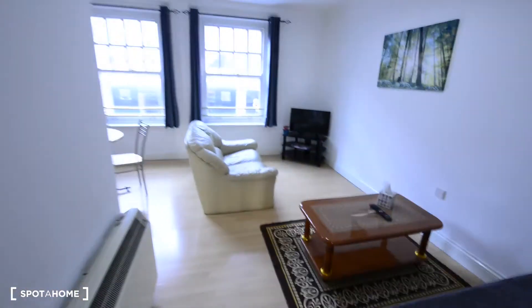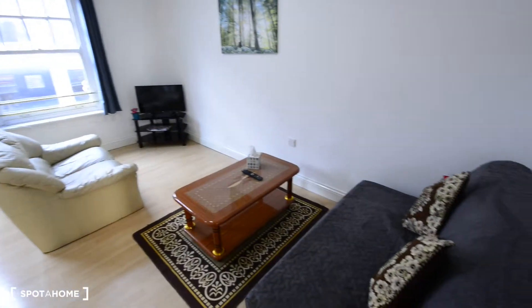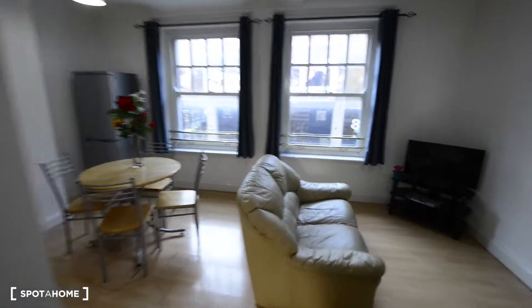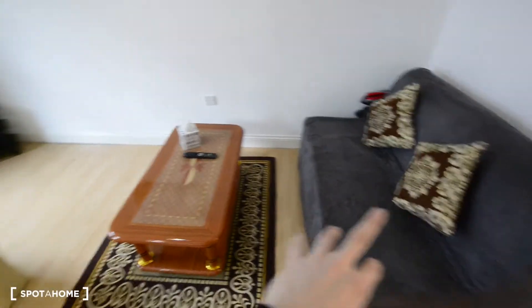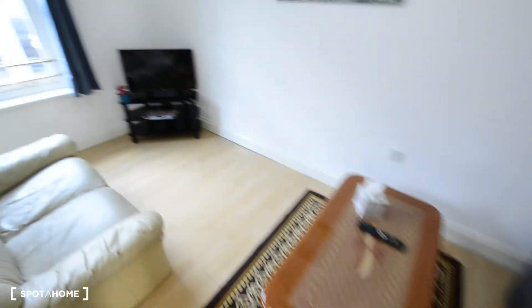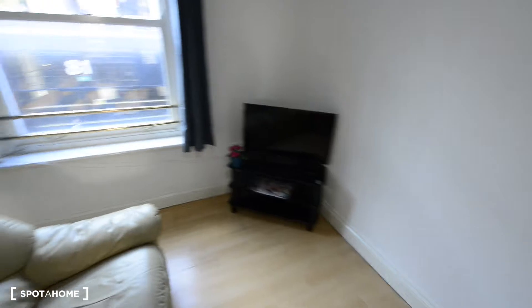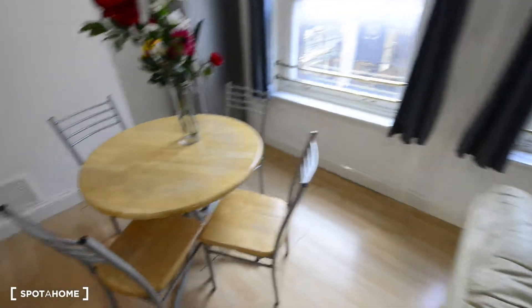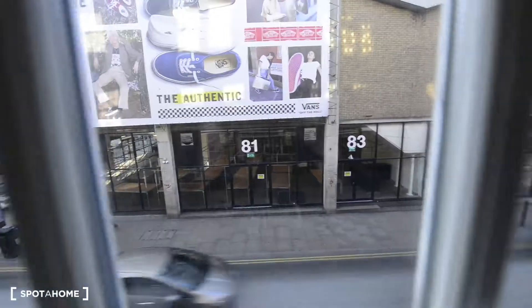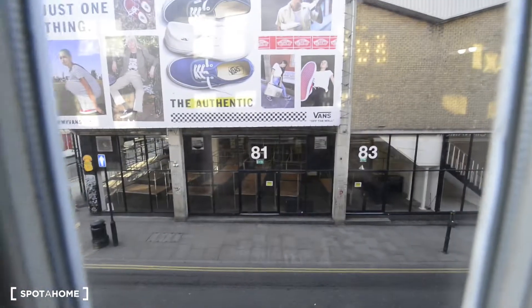Here to the right we have the living room. We have the lounge area with two sofas — actually that sofa is a sofa bed — and a coffee table. You also have a flat screen TV. And here a dining table with chairs. And two windows with views to the street.